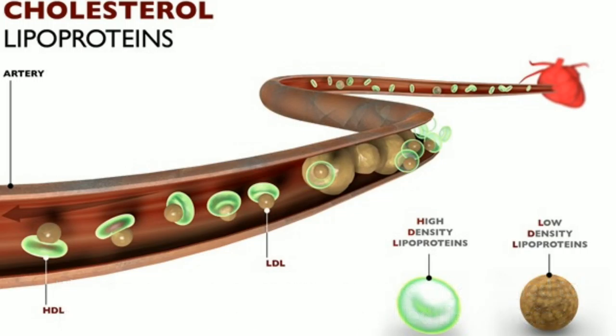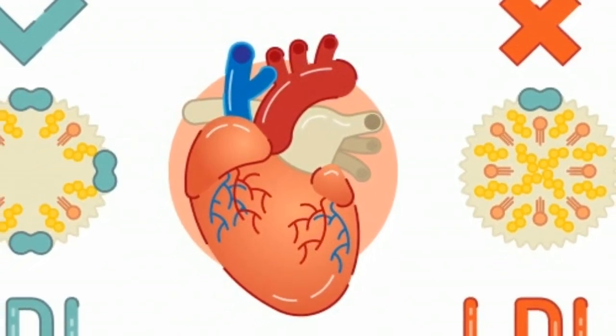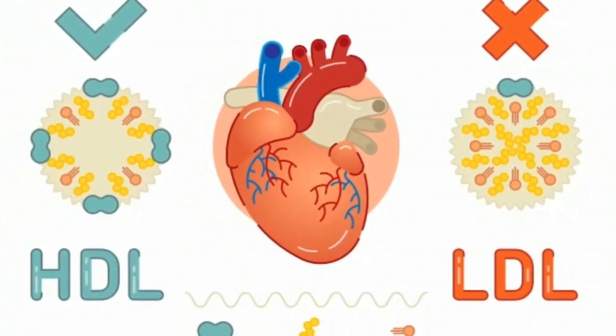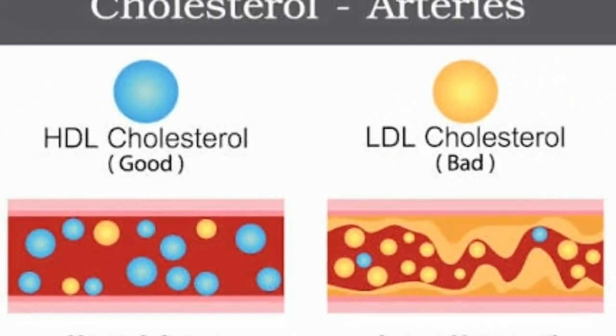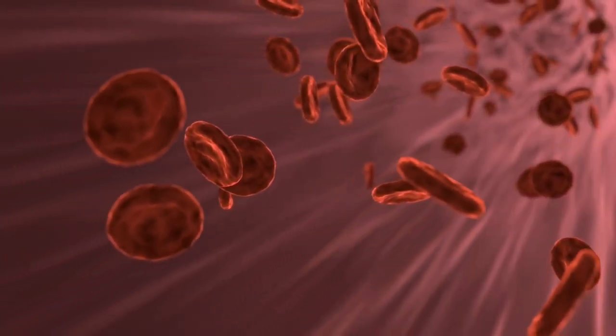High-density lipoprotein, HDL, is the good kind of cholesterol and the kind you want. Low-density lipoprotein, LDL, is the bad kind of cholesterol and the kind you want to keep in check. HDL, LDL, and triglycerides — a type of fat carried in the blood — make up total cholesterol levels.